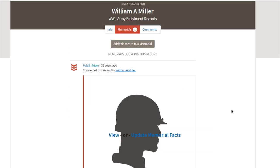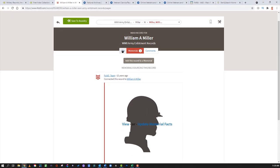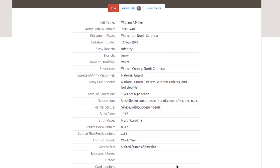You can create a memorial page on Fold3 by uploading stories, information, and photographs. This record has a lot more information than what is on that draft registration card.